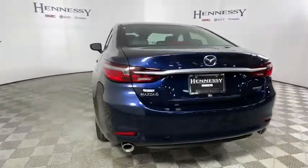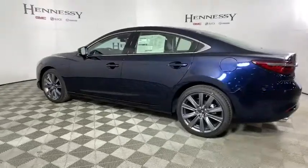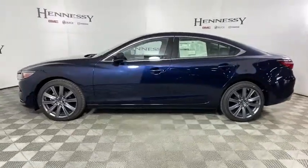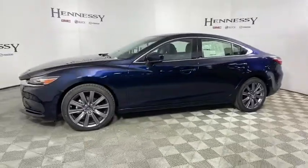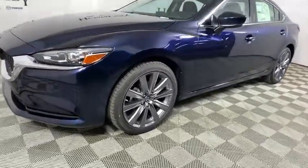Traction control, dual airbags, power steering, four-wheel disc brakes, center armrest, power windows, rear window defroster, electronic stability control, trip computer, heated front seats, overhead console, tachometer.